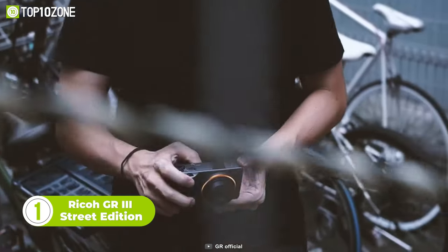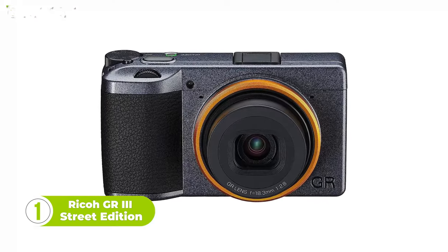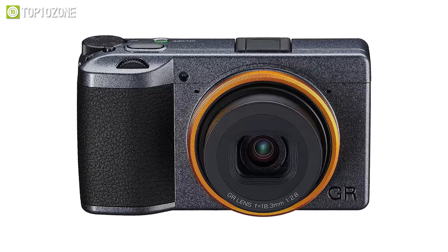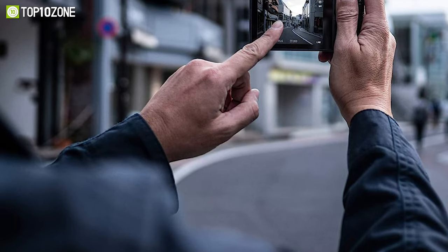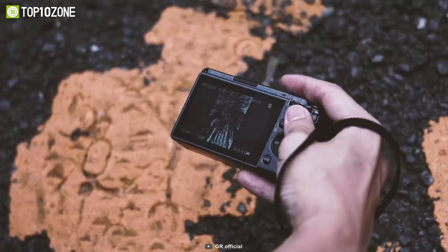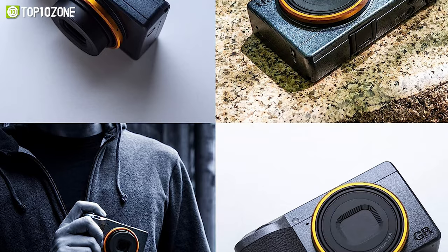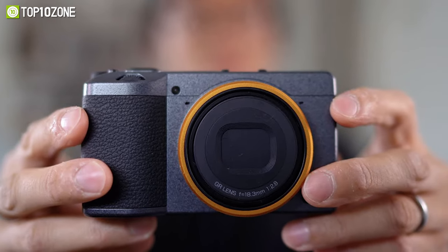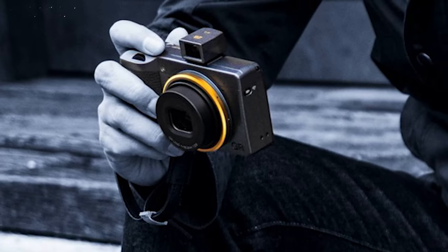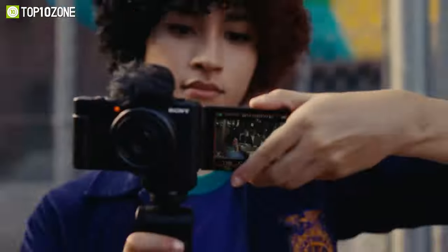Finally, we have the Ricoh GR3 Street Edition, a limited edition camera designed for street photographers. It features a metallic gray body with a bright yellow ring cap inspired by the street and symbolizing the individuality of a street photographer. Equipped with a GR lens offering high resolution, high contrast, and high optical performance, it captures stunning images in every shot. Highly portable with a compact body and a one-of-a-kind textured surface that is sleek yet offers exceptional grip, the GR3 showcases an exquisite union of form and function.